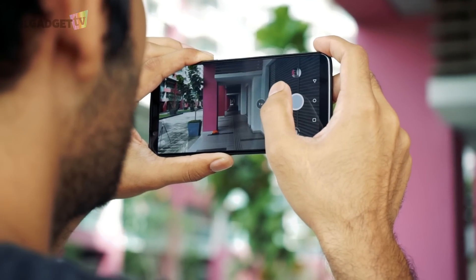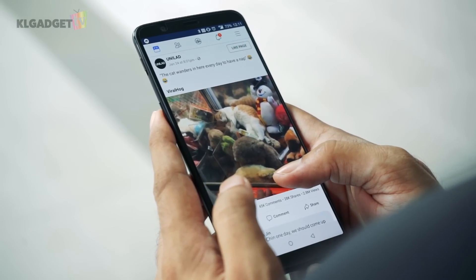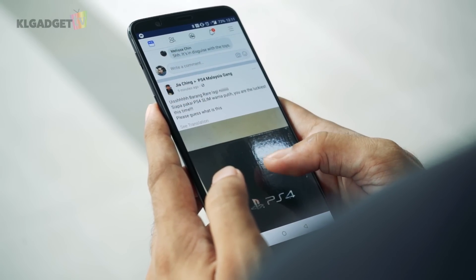It would be nice if they increased the capacity of the battery like they did with the 3T, but with Dash Charge, it can get the phone back up to 100% within 30 to 40 minutes.